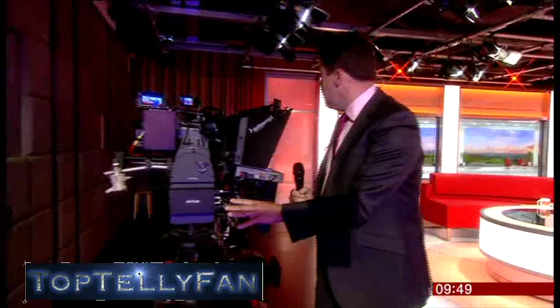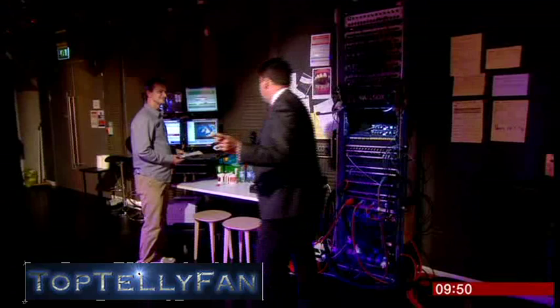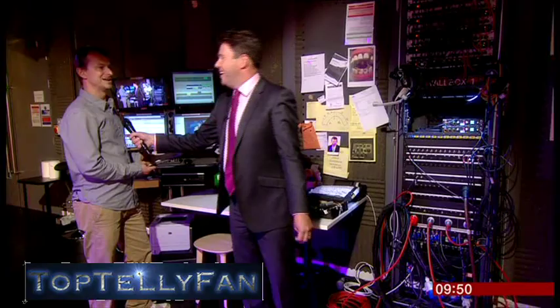Here are some of those cameras — nobody behind them, no cameramen or women, just all controlled from the gallery by remote control. We'll have a look at that in a moment. Here's Kevin, our floor manager, who's making sure we behave on the sofa. Morning Kevin — busy day? We've had a few guests and lots of OBs, so it's been a fairly busy morning. You have to bring people in and make sure they behave themselves.